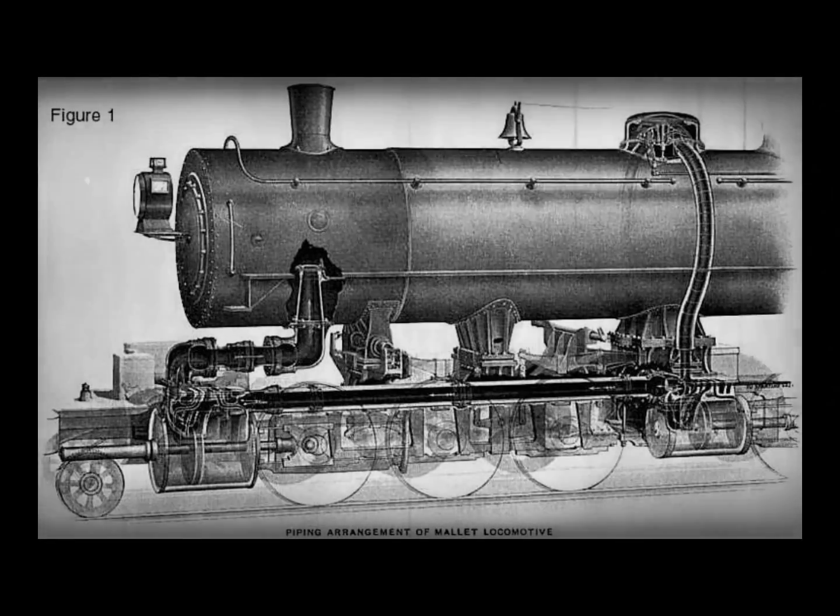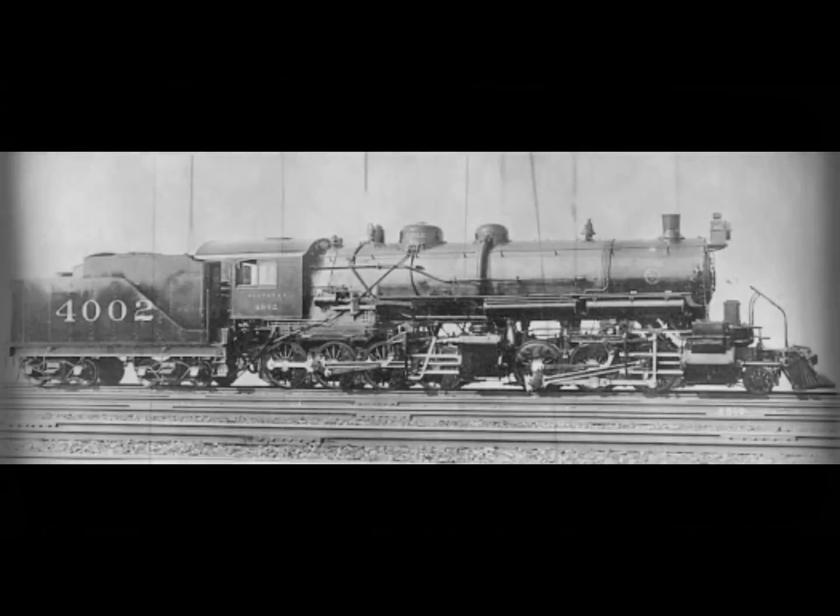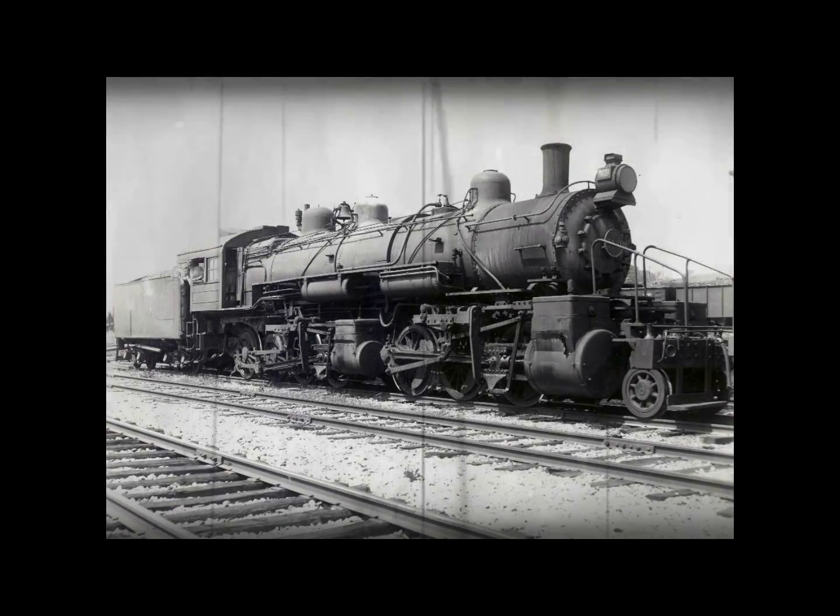The Great Northern classified this new locomotive as the M class. Great Northern number 2000 was one of the few actually built by the railroad itself, constructed from an F8 Consolidation number 1254 that was built by Baldwin Locomotive Works in December of 1907. On January 15th of 1910, it was rolled out at the Dale Street Shops in Minneapolis-Saint Paul, Minnesota, becoming Great Northern's first number 2000.